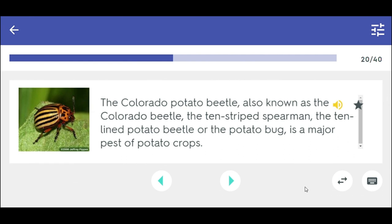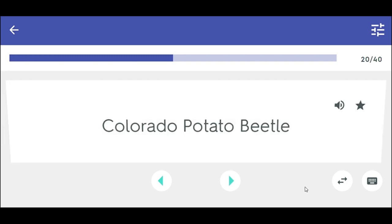The Colorado potato beetle, also known as the Colorado beetle, the 10-striped spearman, the 10-lined potato beetle, or the potato bug, is a major pest of potato crops. Colorado potato beetle.